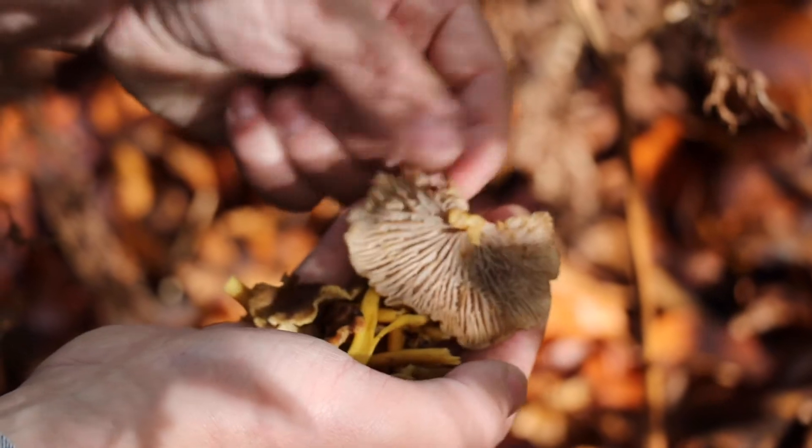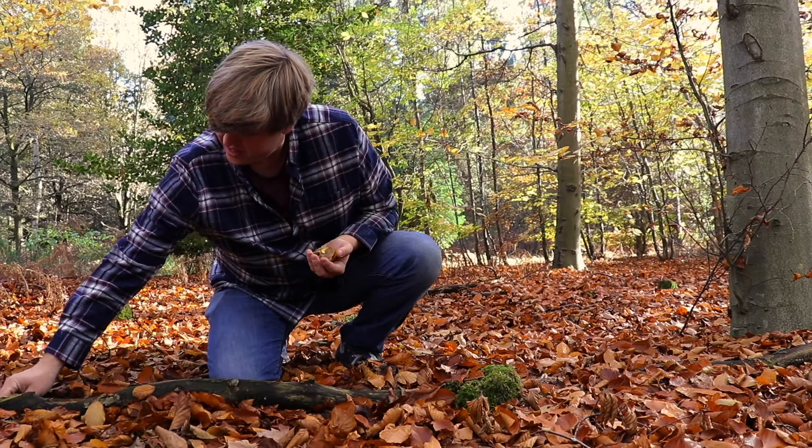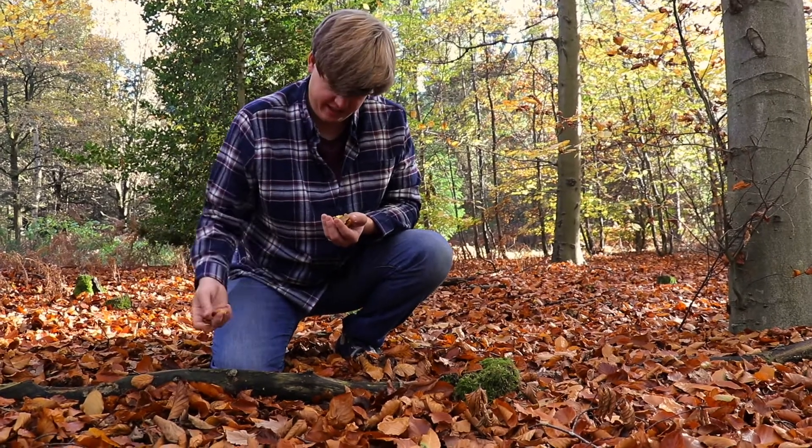When you see a fallen beech log and zone in on it and discover that it's got all these cheeky little golden mushrooms hiding underneath it.